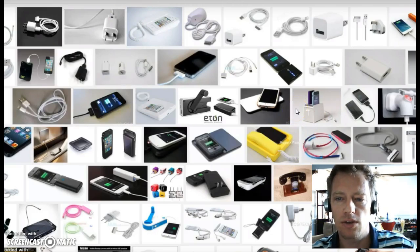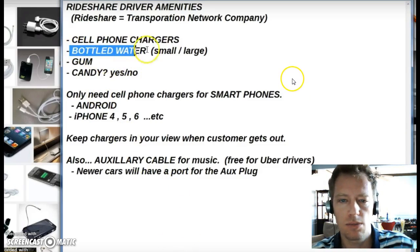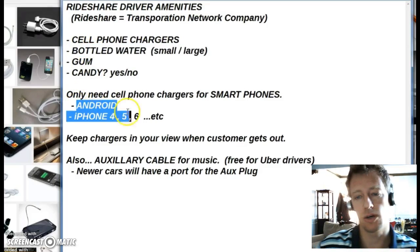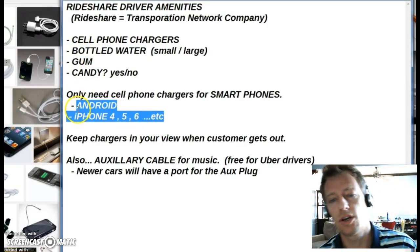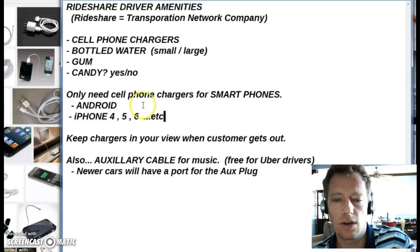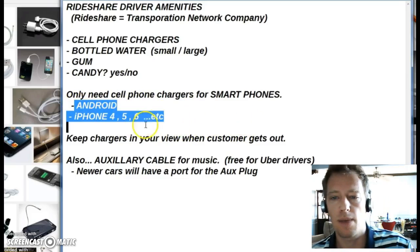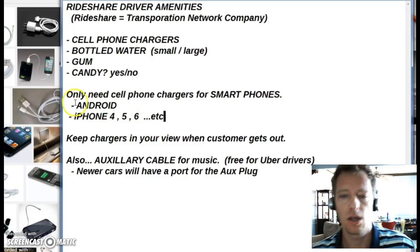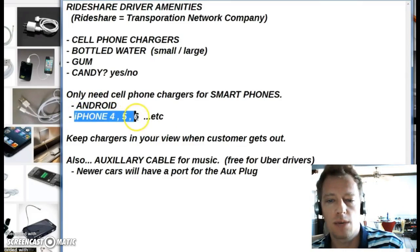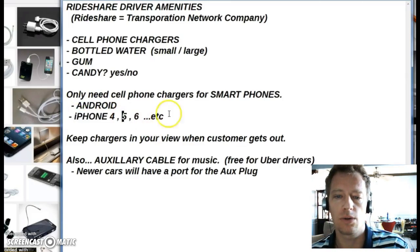The best drivers have those chargers available because customers may be going from home to work and their phone is about to die. They also can't request you if their phone is dead. It helps your business as a driver to have them fully charged, because they might be requesting you while their phone is at 5% or 3 to 1% battery. Sometimes customers will request you and then call or text you immediately saying their phone is about to die.